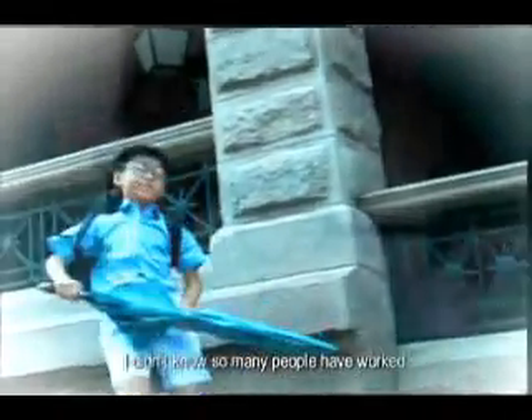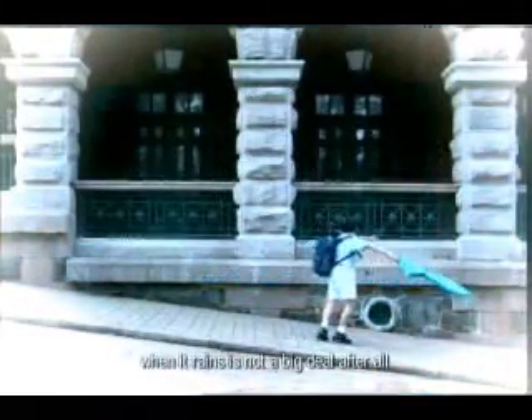I didn't know so many people have worked so hard to deal with the rain. I guess being stuck at home when it rains is not a big deal after all.